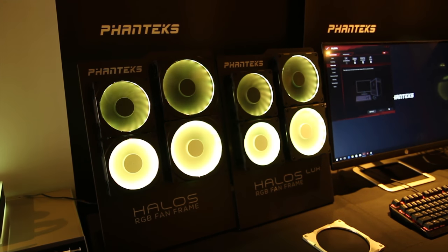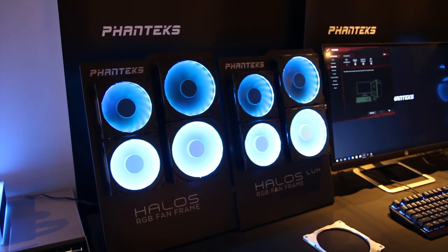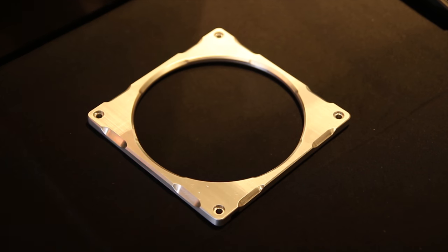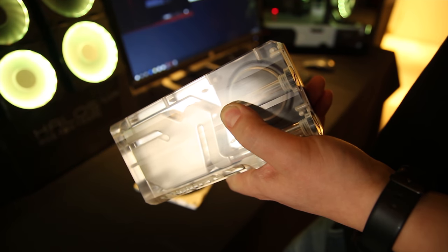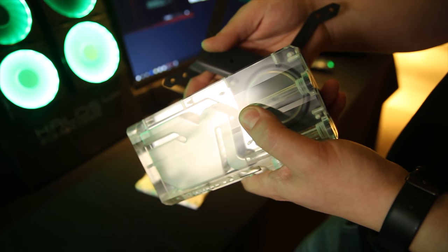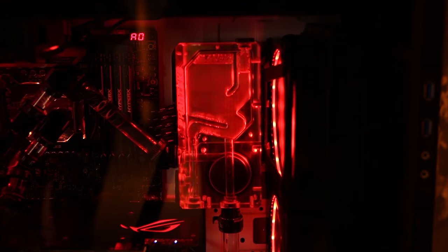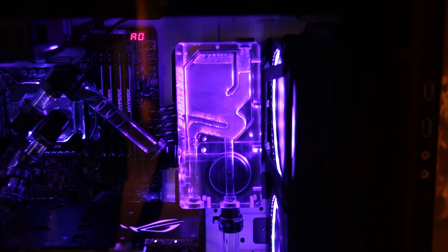They've also got their Halo S RGB fan frames — instead of buying fans that might not be as good as, say, a Corsair ML series, you can buy this frame, attach it, and it adds RGB to any fan. There's also a new pump-reservoir combo design, which actually looks really just amazing. You can mount it to the front of a fan, and it just looks really, really cool.